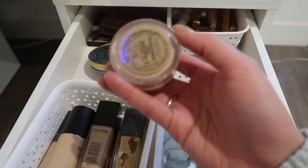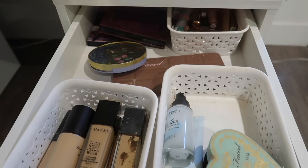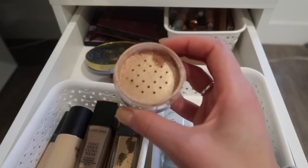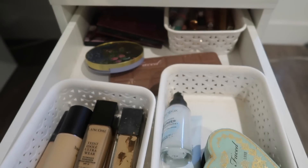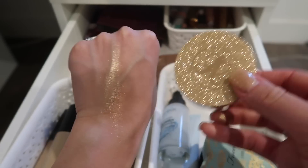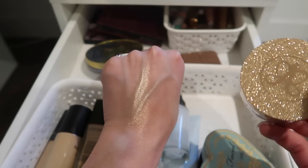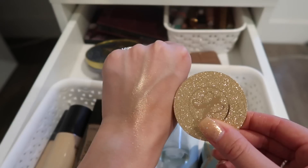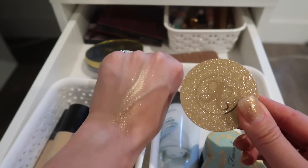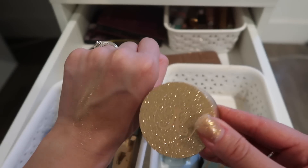Anastasia Beverly Hills So Hollywood highlighter — loose highlighter. It's awesome. I've been reaching for this a lot and I normally don't love loose highlighters, but lately I've been really into them. Here is the swatch — it looks like straight glitter on my hand because I packed it on, but it doesn't look like that on your skin, just very shimmery. It doesn't look chunky. Super pigmented gorgeous shade. It goes with any makeup look — kind of gold, but not a super yellowy gold, pretty neutral.